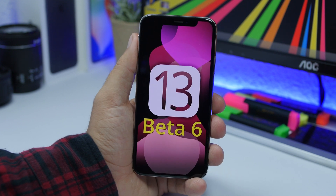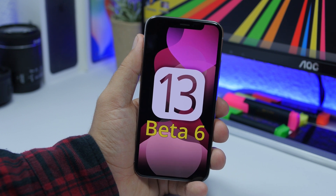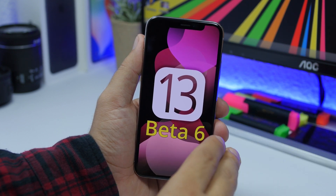As we have seen with beta 5, Apple is adding a lot of little tweaks and changes to iOS 13. In beta 5 we had like a hundred new changes and new features — these are small features, but they of course make a difference.